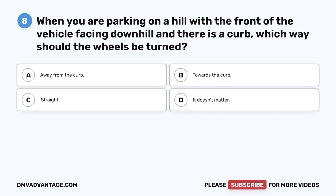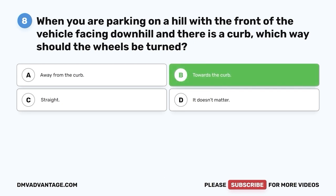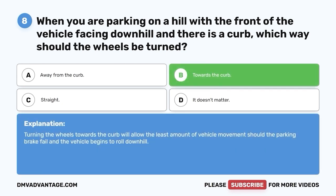Question eight: When you are parking on a hill with the front of the vehicle facing downhill and there is a curb, which way should the wheels be turned? A. Away from the curb. B. Towards the curb. C. Straight. D. It doesn't matter. The correct answer is B, towards the curb. Turning the wheels towards the curb will allow the least amount of vehicle movement should the parking brake fail and the vehicle begins to roll downhill.